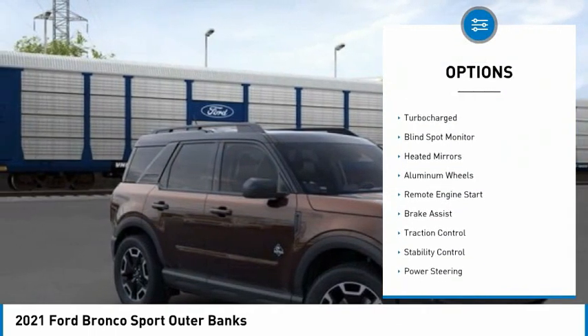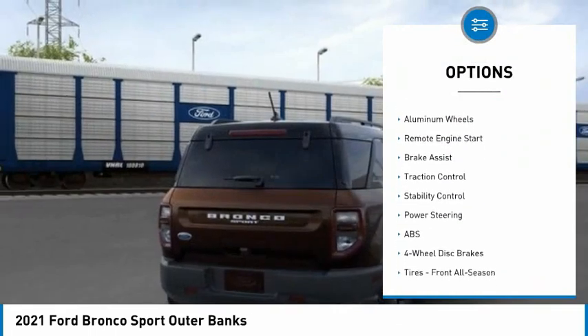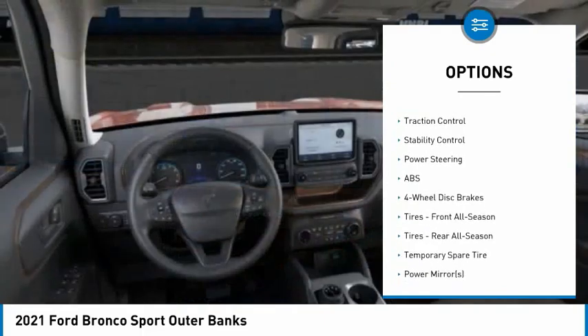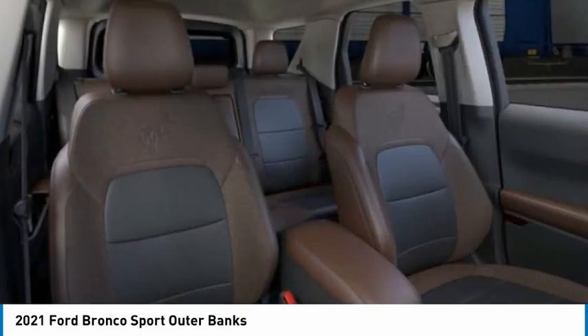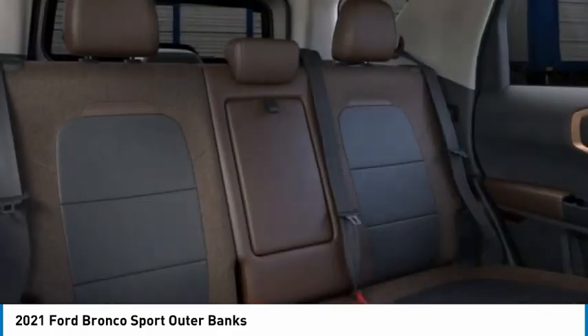Four-wheel drive, tire pressure monitor, turbocharged, blind spot monitor, heated mirrors, aluminum wheels, remote engine start, brake assist, traction control, stability control.